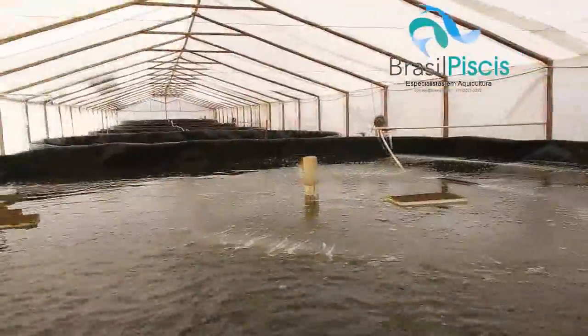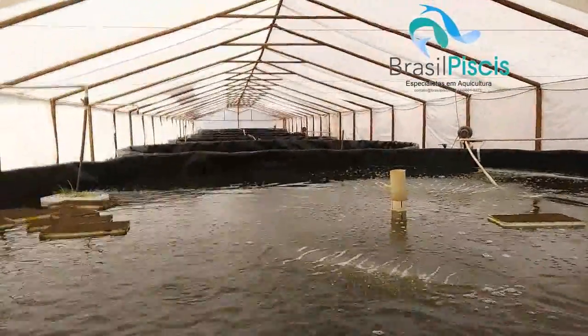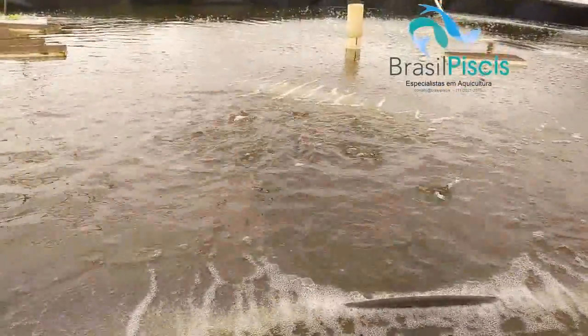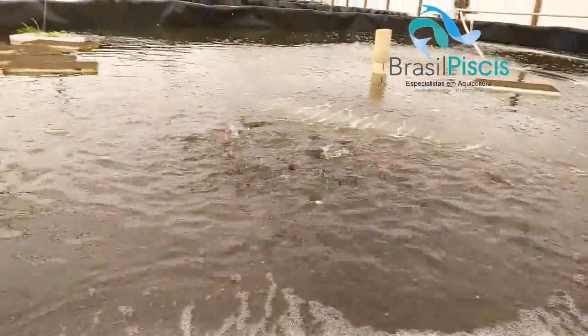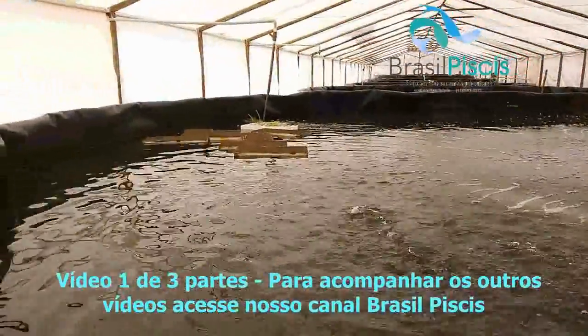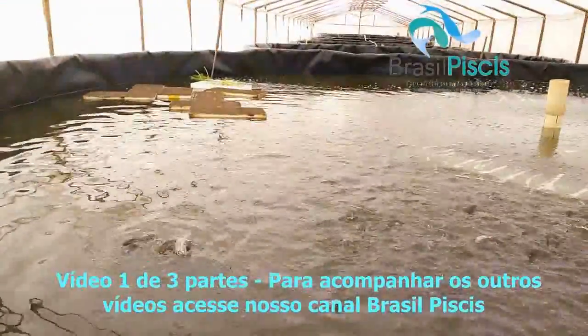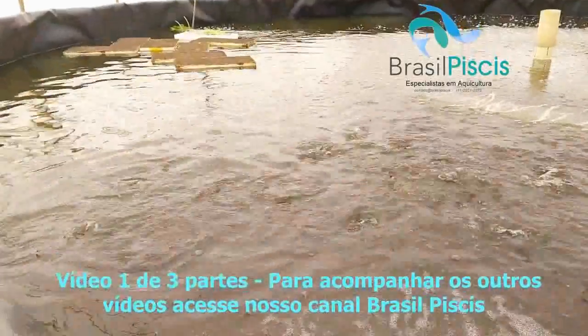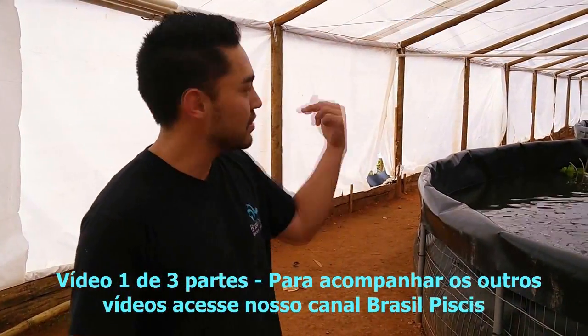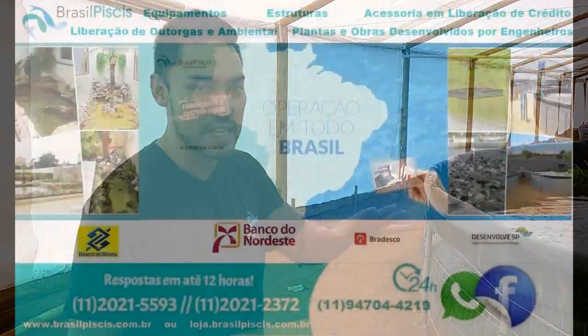We are going to the bottom tank to show the fish that are here two months old. This client buys the juvenile fish from another client of ours from another video, which is Gilson. Gilson does the juvenile stage, and this client does the termination stage. We are going to cut the video quickly, go to another tank, and continue the explanation.